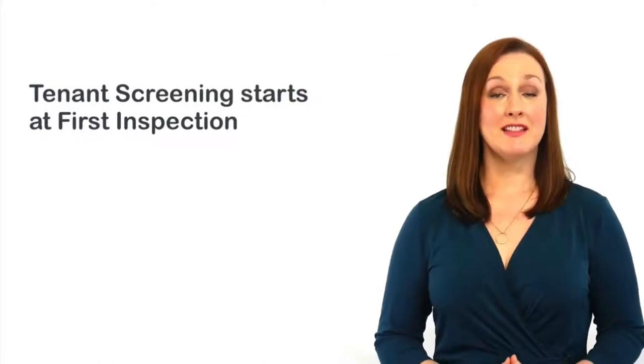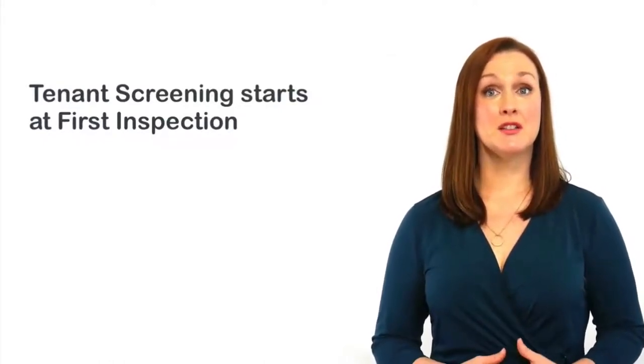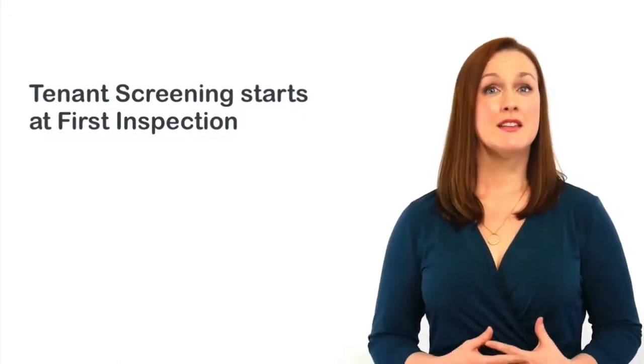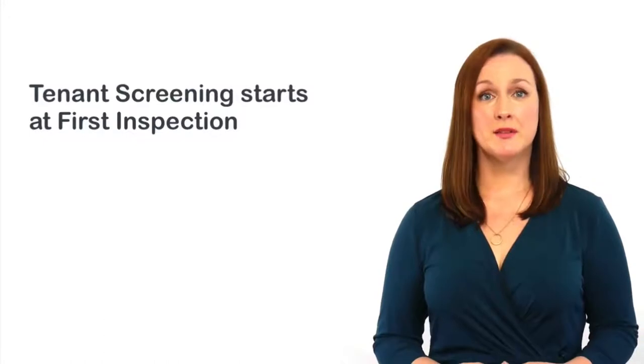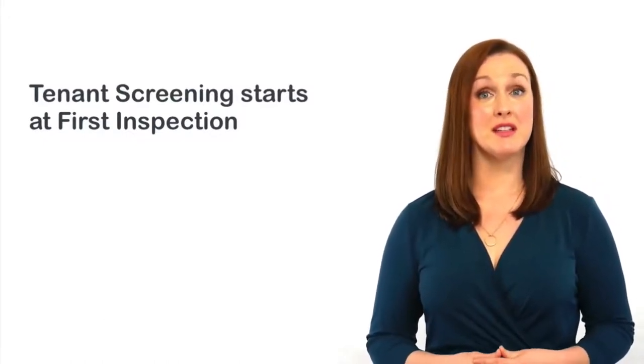We start qualifying the right tenant at the property inspection. This gives us an opportunity to talk with the tenant, see how they interact together if they're a couple, see how they're presented and view how respectful of your property they are. This step can give us some big clues about who to consider further and who to exclude.